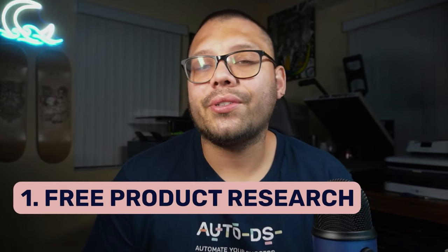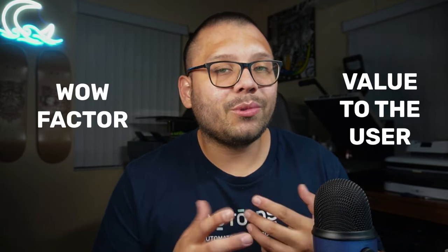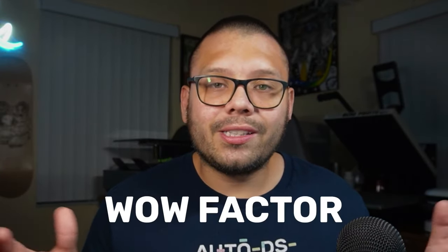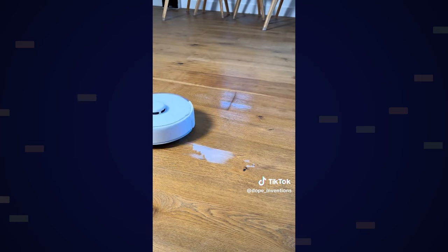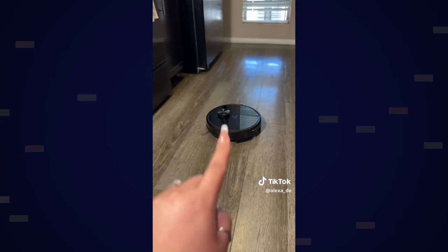Step one is product research. We need to figure out what products we're going to sell. There's some criteria: products need to either have a wow factor, or they need to provide some sort of value to the end user. The wow factor has to be something that makes them go, whoa, this is absolutely amazing, I need to make this purchase right now. The second one, providing value, means it needs to do something for somebody or simply solve a problem. Take for example the robot vacuum cleaners — those have both a wow factor and they add value to somebody's life. You don't have to sweep anymore, and it's automated.